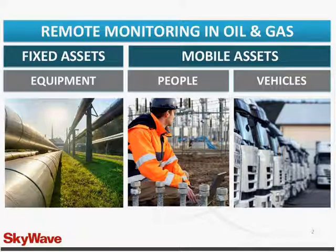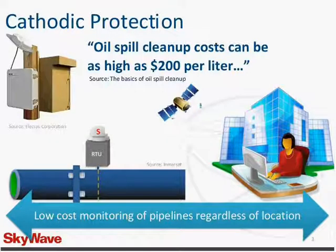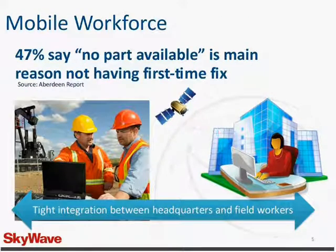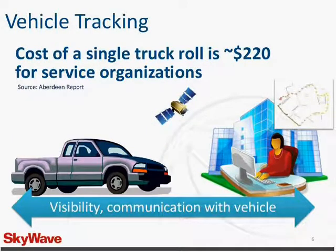Throughout the webinar, Jen provides an in-depth analysis on how remote monitoring can solve the major challenges facing oil and gas operations, including remotely measuring the operation and effectiveness of cathodic protection systems along a pipeline, monitoring SCADA equipment to reduce the frequency and severity of spills, providing real-time information on faulty equipment to enable first-time fixes, and providing vehicle tracking to reduce operating and maintenance costs.